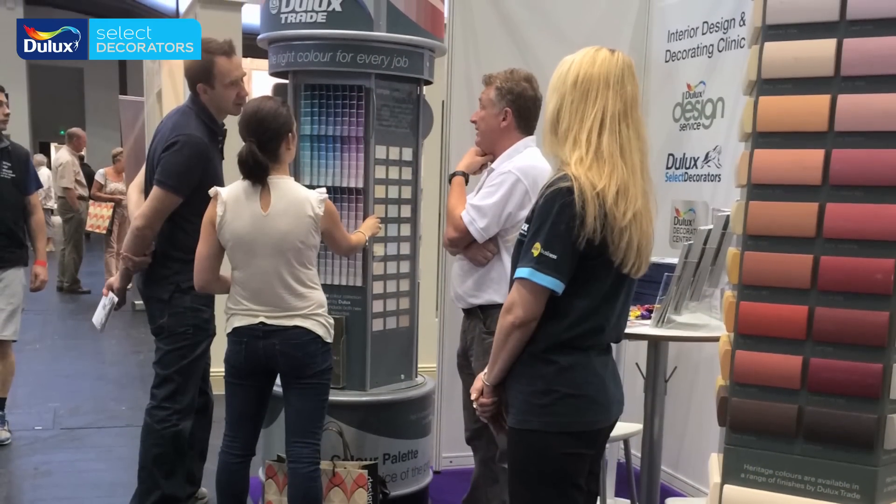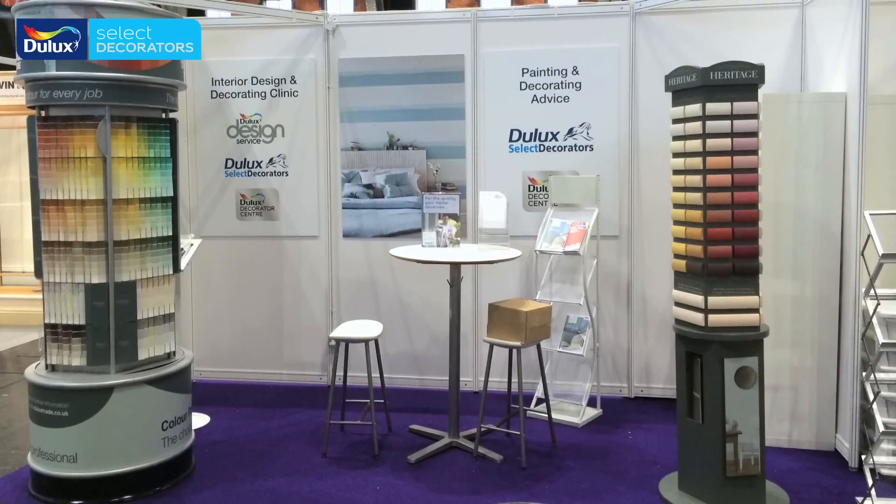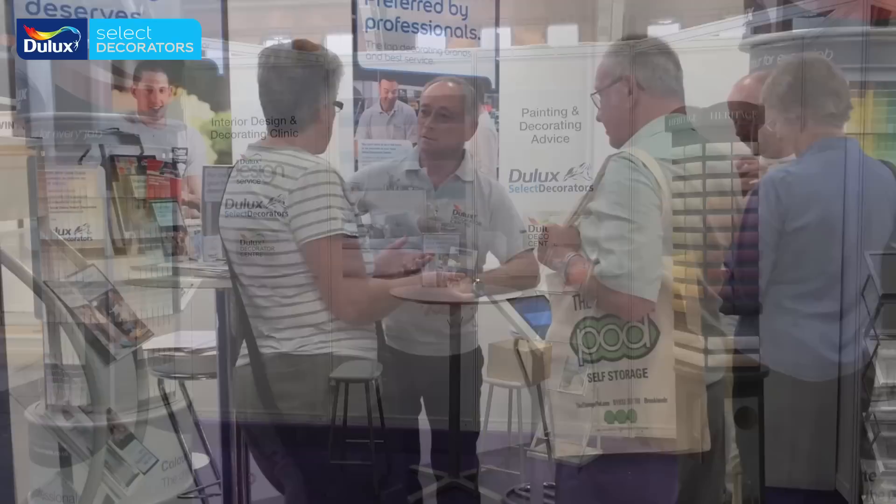This year we've promoted the Dulux Select Decorator scheme to homeowners at the Home Build and Renovating and Home Improvement Show in Surrey and at the Northern Home Show in Manchester. Members Mark Rigby and Ivor Macklin represented the scheme and promoted it to hundreds of homeowners across the two events.